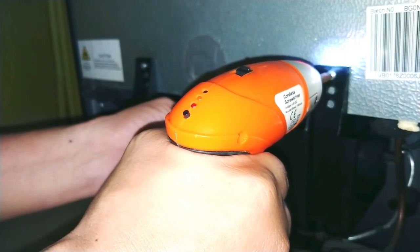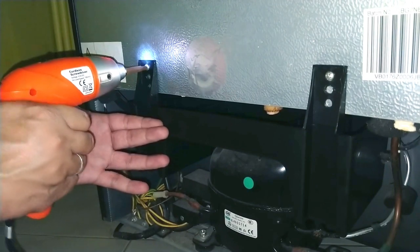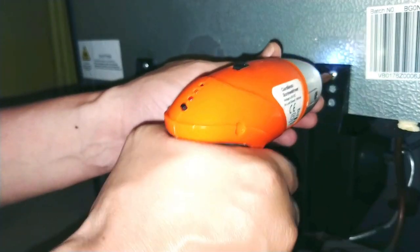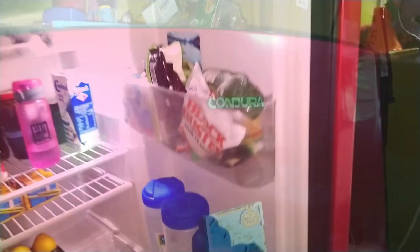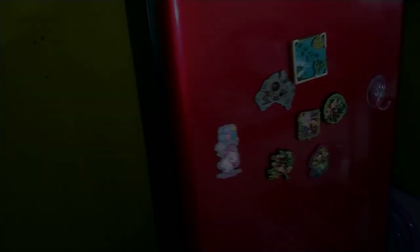I can tell you right now that there's zero trace of the foul odor here, so I think we did a pretty good job. From start to finish, it took me about 30 minutes to clean both drip trays. You might ask, is it worth the time and effort? Well, for the safety and health of your family — does the question even need to be asked?